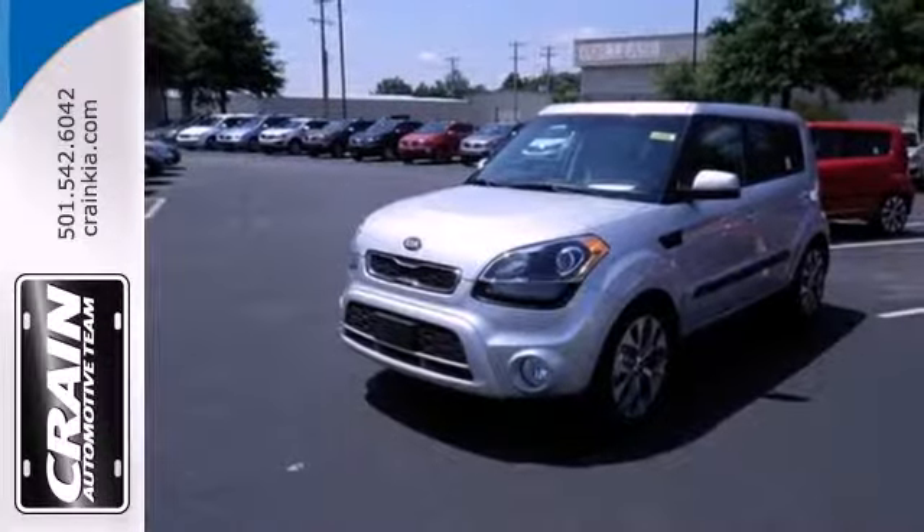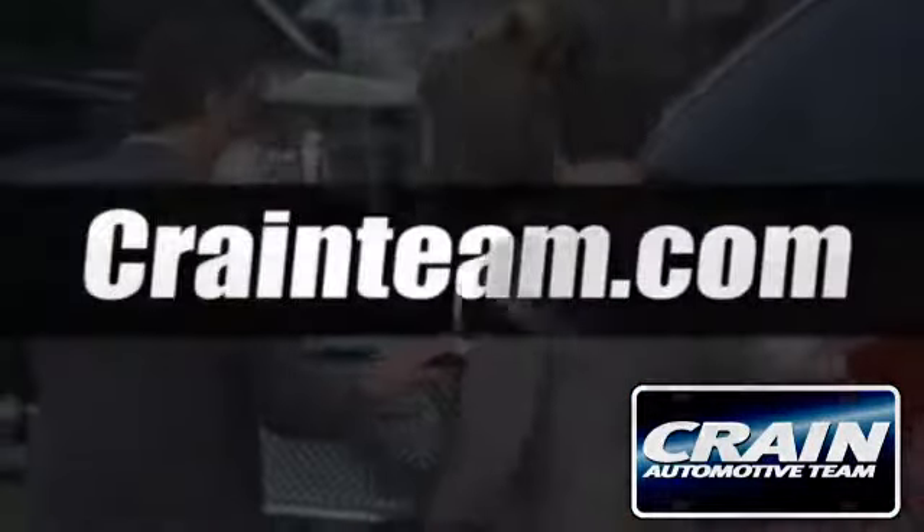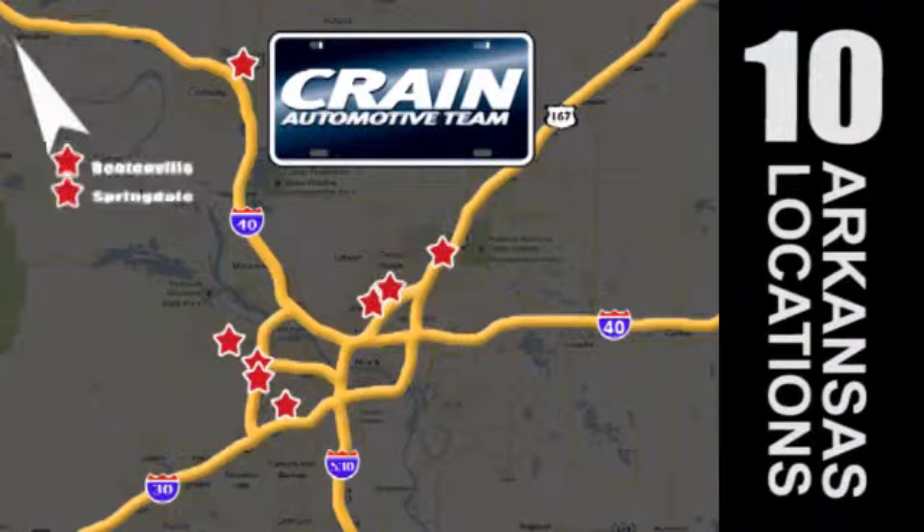Come experience this one-of-a-kind Soul today. Visit us anytime at craneteam.com! Go! Crane Team's got them! Craneteam.com